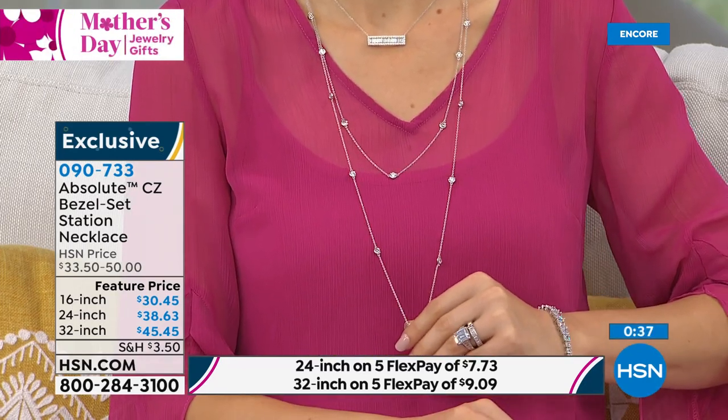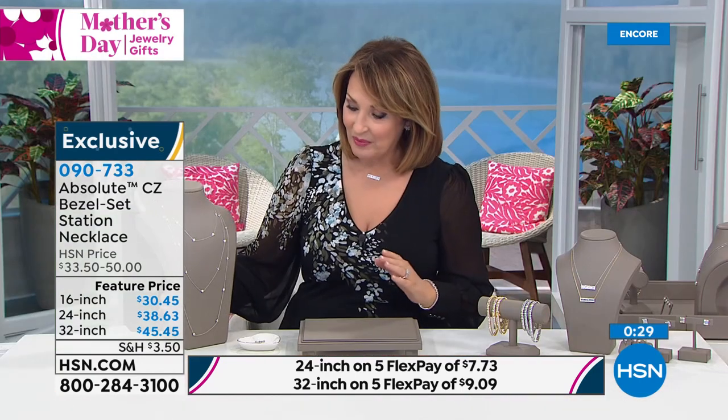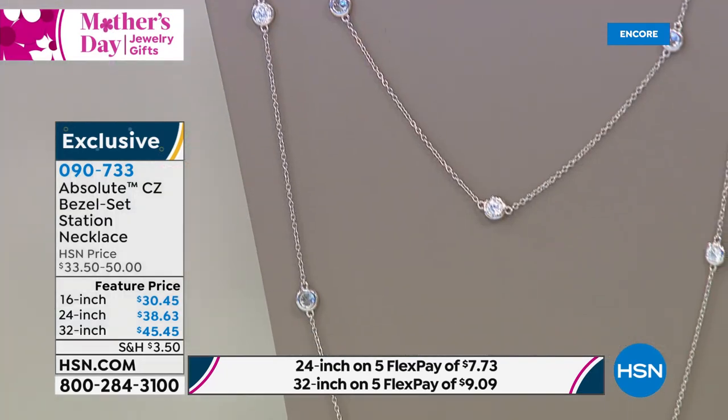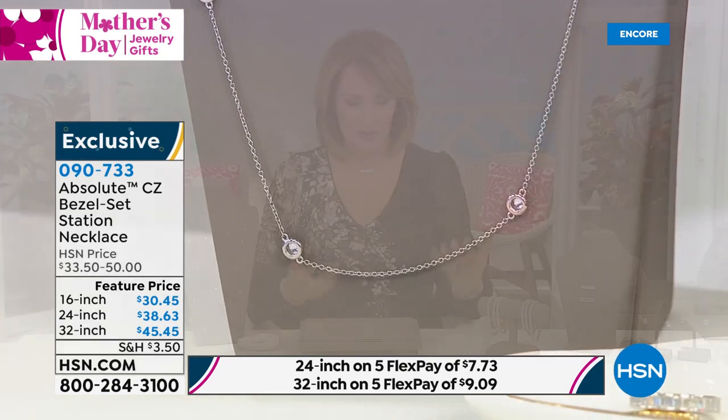We have just a few hundred now in each length — 16, 24, 32. Pick the length that works best for you. If you could afford all of them, they really do layer beautifully. There'll be some days when you might just wear one or two, some days when you want the entire set. The prices are excellent, and of course you're getting five FlexPay on everything in the show all day for our big Mother's Day event. The 24-inch is $7.73 per FlexPay, and the 32-inch is $9.09. Take advantage of the extra flex pays and treat yourself to a beautiful necklace.